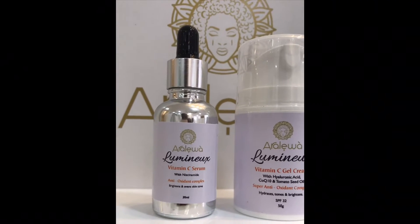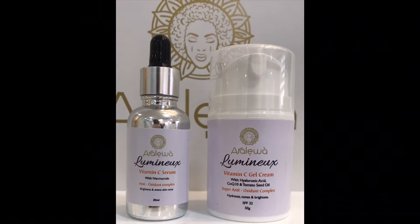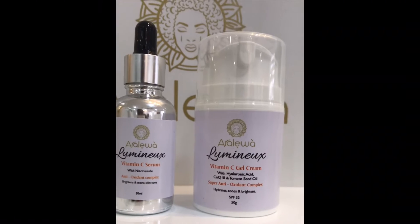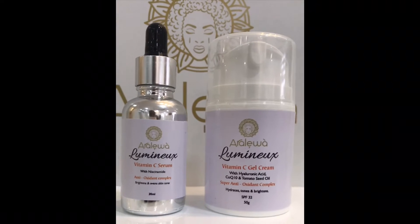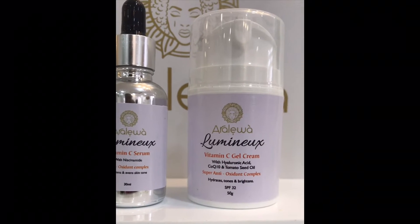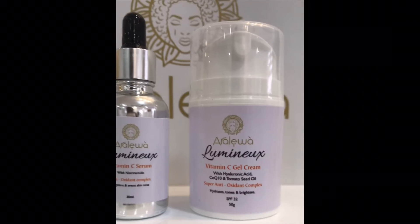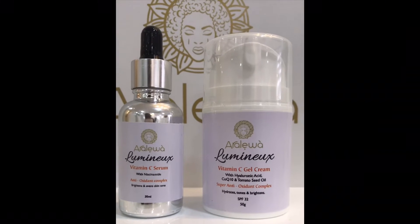So if you're battling with skin that isn't clear, you should use the serum — it will also soften your skin and plump it up. For a double combo that is very effective, top it up with the vitamin C gel cream. I especially formulated it this way because it's gel-like so it won't be too heavy on the skin, but it also contains hyaluronic acid, CoQ10 which is an antioxidant, and tomato seed oil. It also has SPF 32, so you don't need to put any additional SPF on top.